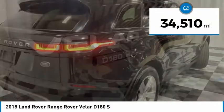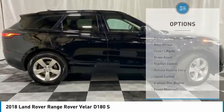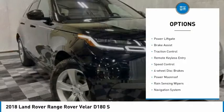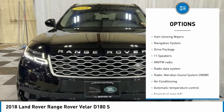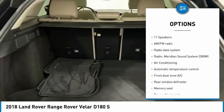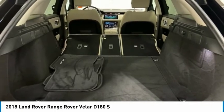This vehicle has less than 35,000 miles. Here are some of this vehicle's great options: electronic stability control, alloy wheels, power lift gate, brake assist, traction control, remote keyless entry, speed control, four-wheel disc brakes, power moonroof, and rain-sensing wipers.